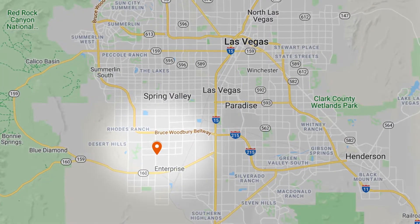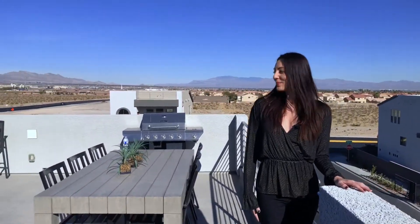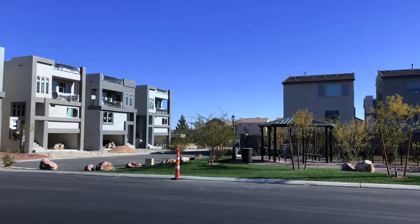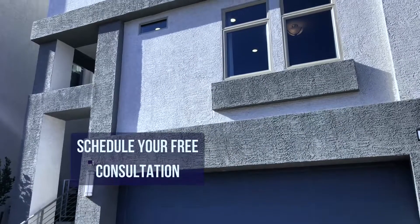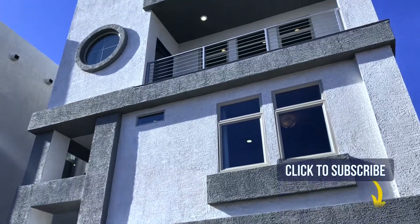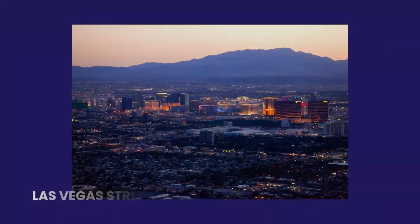We are just southwest of the strip here, and as you can see we have these beautiful rooftop decks with views of the strip and of the mountains. These are tri-level homes with the rooftop deck. Now, vertical living isn't for everyone, but if you like those beautiful views of the strip and don't mind a nice little workout going up and down the stairs, then this is perfect for you. Let's go take a look.